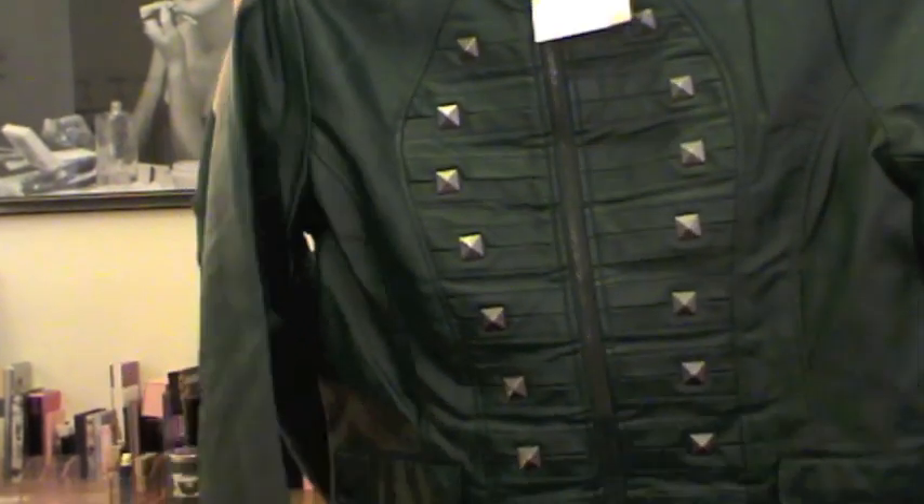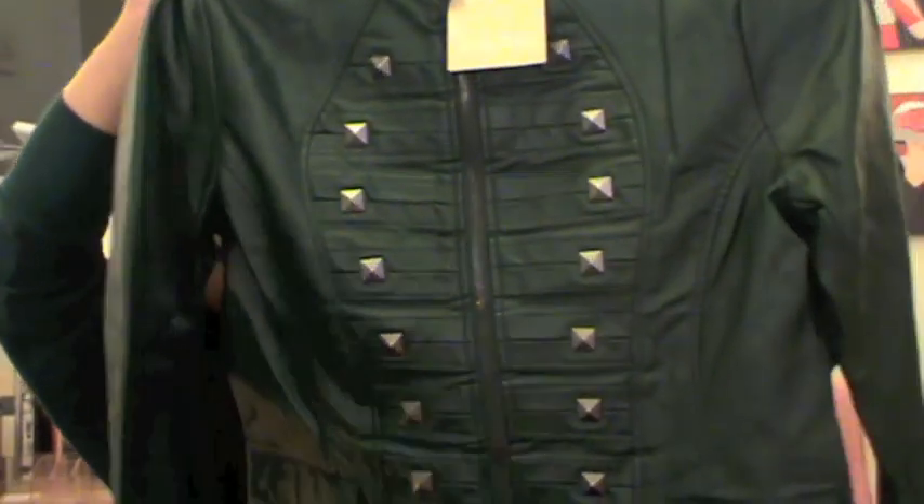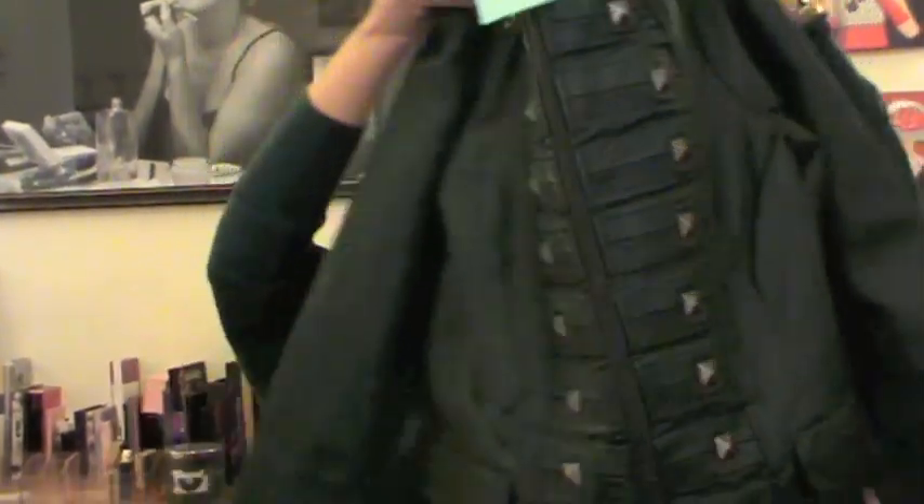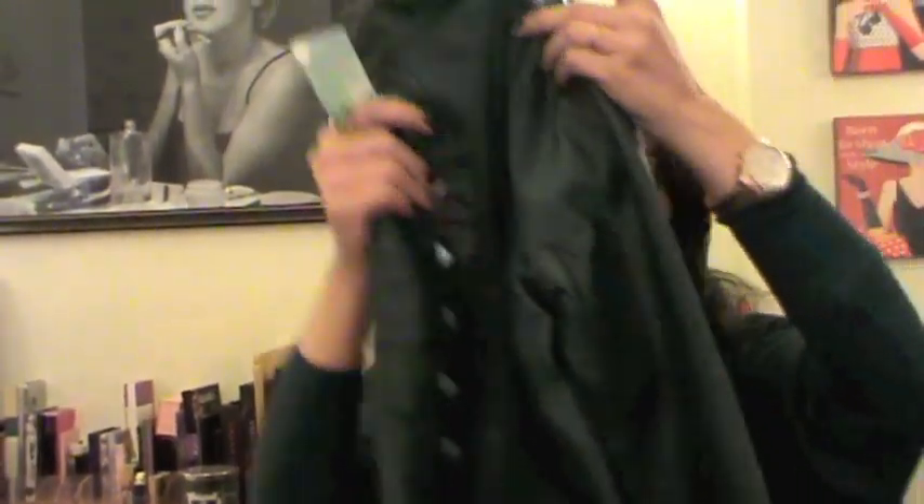The last clothing piece I want to share is a really nice faux leather green blazer I picked up from Outlook. The brand is called Shushu — I'm not sure how to pronounce it — but I really love the color and I think it's going to look great with a lot of outfits. That's all the clothes I got.